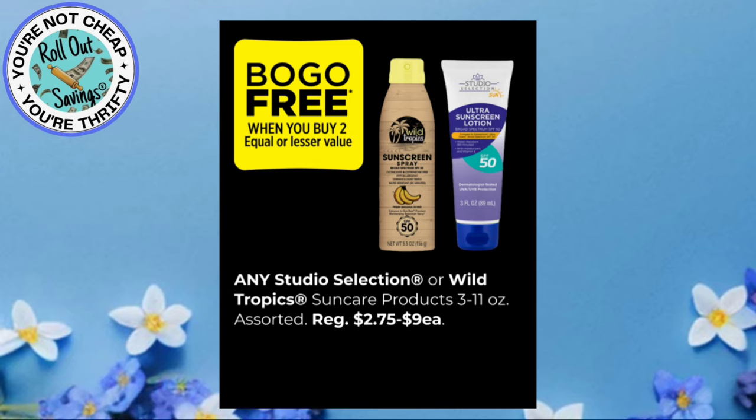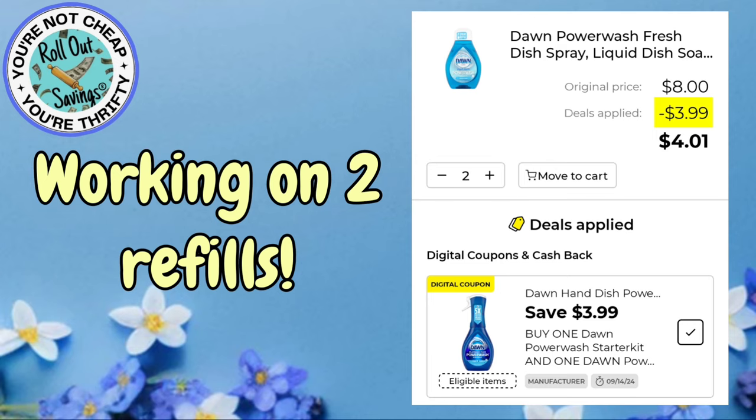Let's move into some coupon matchups. This one is not clearance, but it is working on two Dawn Power Wash refills versus the spray and one refill, which is what the coupon states. I wanted to make sure you guys knew about that so you can go grab your refills on the Dawn Power Wash.